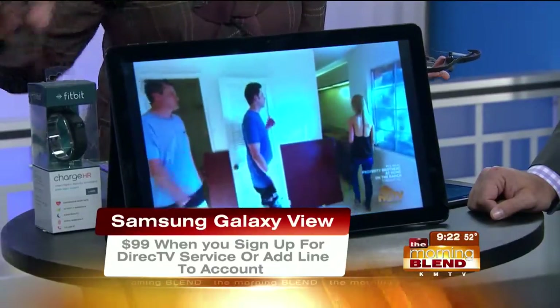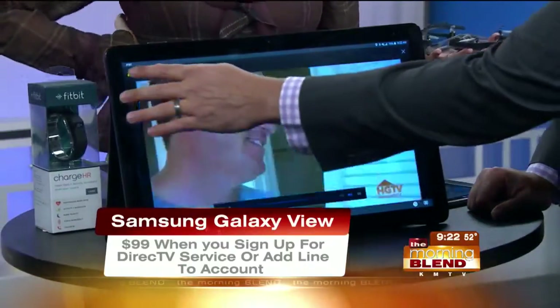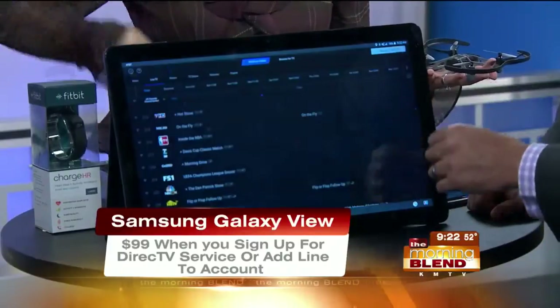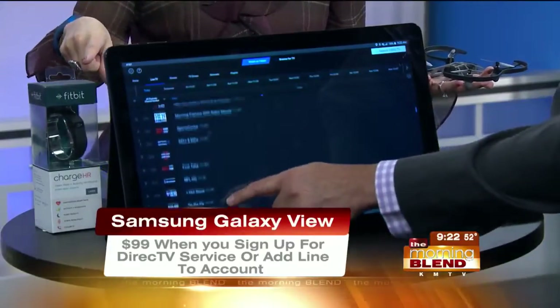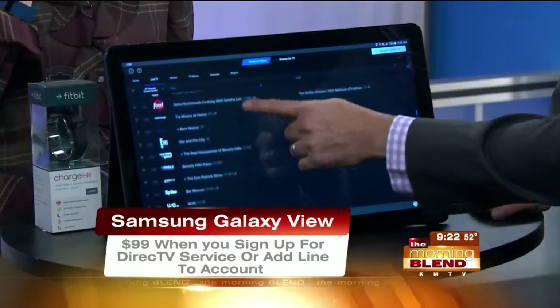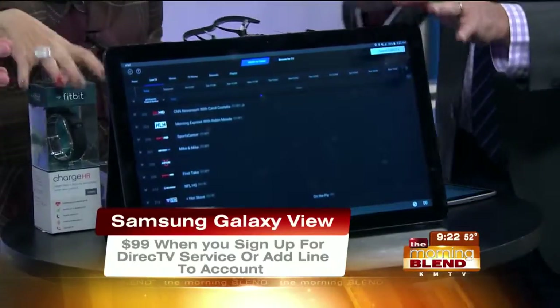Oh my gosh — one of my favorite shows on HGTV! Koby, you have blown my mind with this whole thing. This idea is brand new to me. It's fantastic — TV anywhere. You stay occupied, you stay busy, stay on the go. Great option.